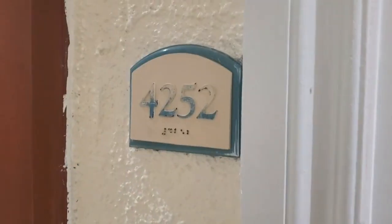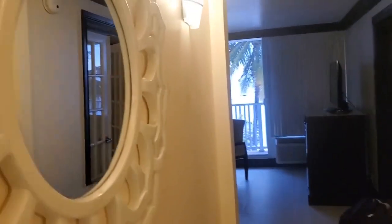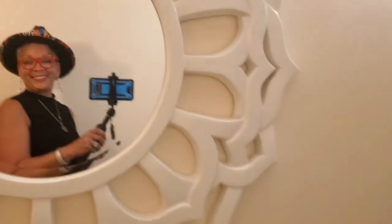Let me share with you this room — it's amazing. Check it out. We have room 4252. This is the hallway. Look at the mirror, y'all. Nice little foyer here.